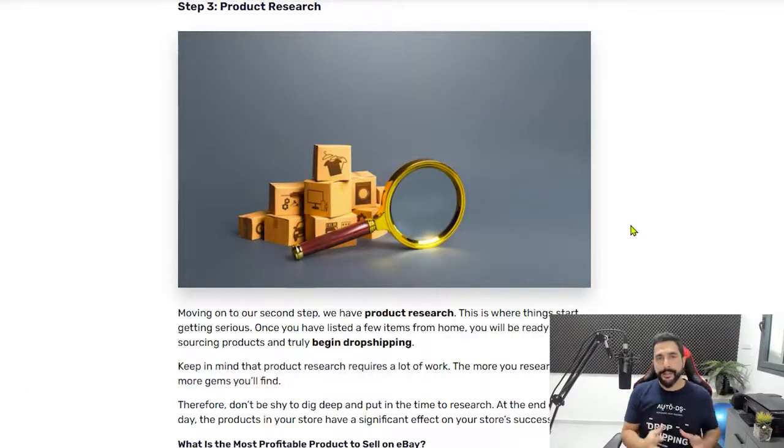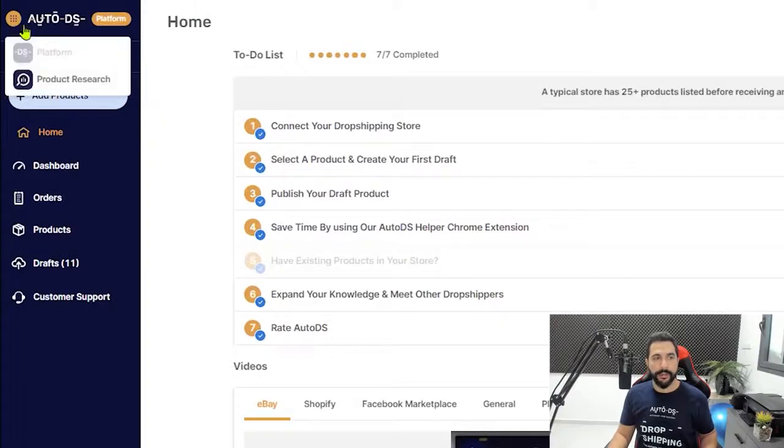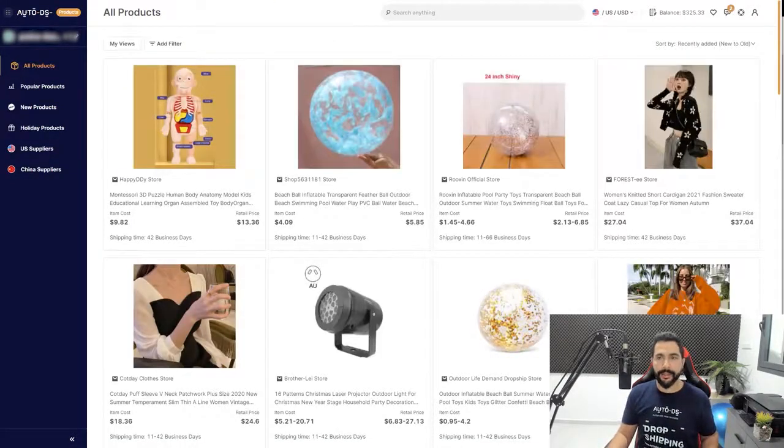Once your limits are upgraded, you can start automating your dropshipping business. This is where product research comes in. AutoDS has a product database with the best trending products you can start selling. From the AutoDS platform, click the dots on the top left, go to 'Product Research,' and it connects you to the AutoDS Marketplace. This feature is included with your AutoDS account at no extra cost.